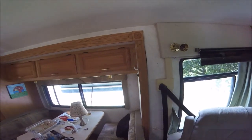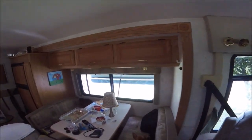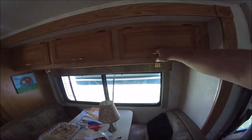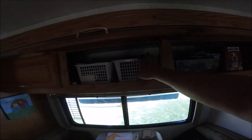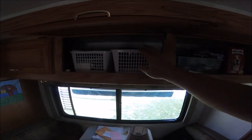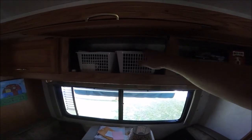Then if I come around, this is my slide, which is really nice because it really opens the space up. I've got storage up in my slide, and that's fairly well organized — I organized this when I was at the house and it stayed pretty well organized.